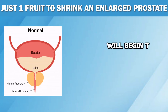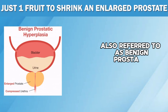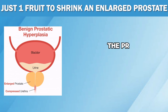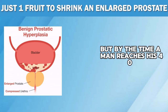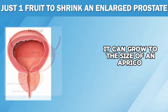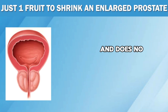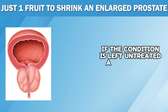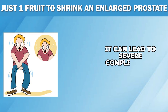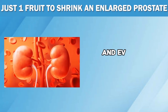As men age, almost all will begin to experience prostate enlargement, also referred to as benign prostatic hyperplasia. During puberty, the prostate gland is about the size of an almond, but by the time a man reaches his 40s, it can grow to the size of an apricot. Although an enlarged prostate is not the same as prostate cancer and does not put your life in immediate danger, if the condition is left untreated and neglected, it can lead to severe complications like difficulty urinating, weak urine stream, a sense of incomplete emptying of the bladder and even kidney damage.